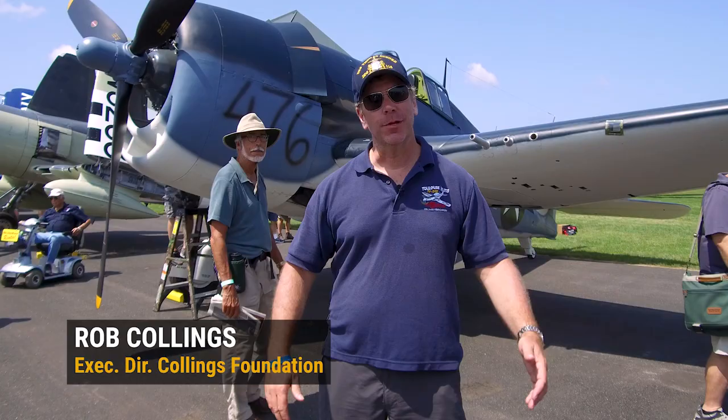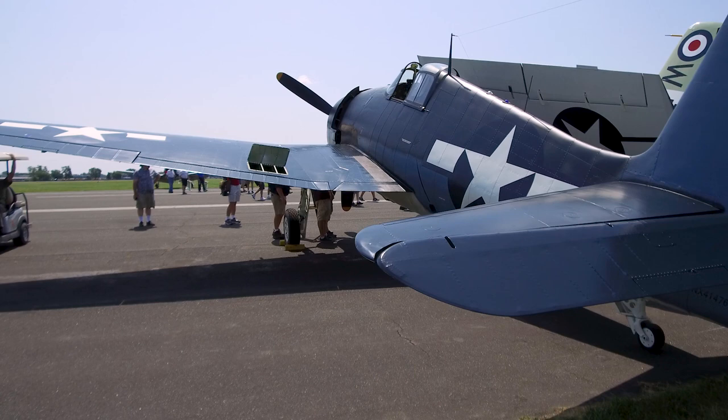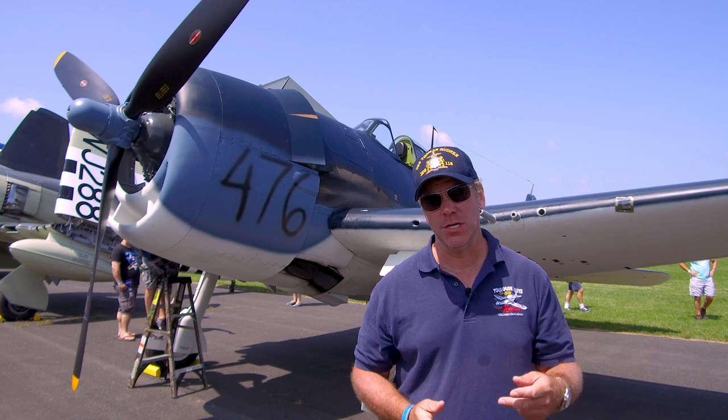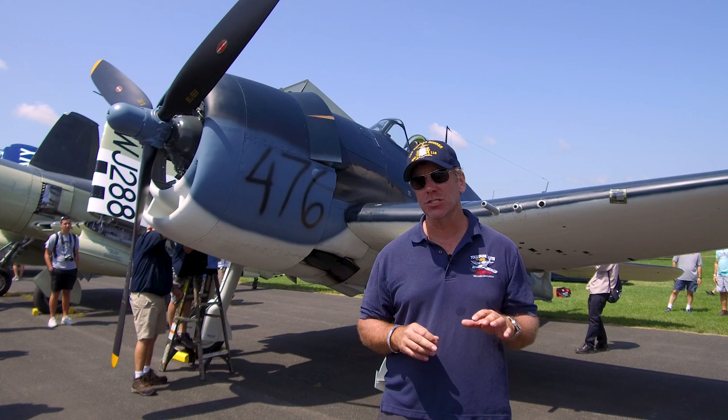I'm Rob Collings with the Collings Foundation. We're here at Oshkosh and I had a chance to fly in this beautiful 1944 F6F-3 Hellcat. The Hellcat is one of the most historically significant aircraft from World War II, definitely one of the top two in the Pacific Theater. This is the aircraft that really took the fight to the Japanese. The Hellcat had destroyed over 5,100 Japanese aircraft for the loss of just slightly over 200 Hellcats in air-to-air combat.